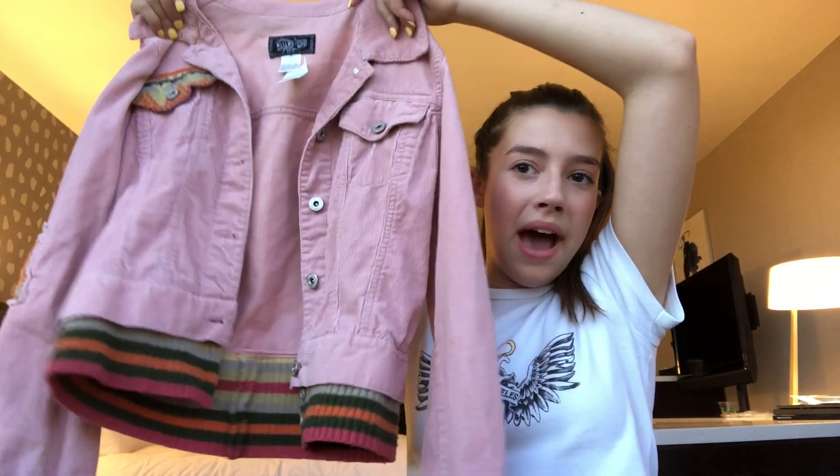Moving on to what I think is our fifth item — I got this jacket, you have to have an open mind. It's pink corduroy with sweater-like things on the bottom. I thought it was cute, I'll try to find some good outfits to go with it, but I mean it was a dollar in the end.